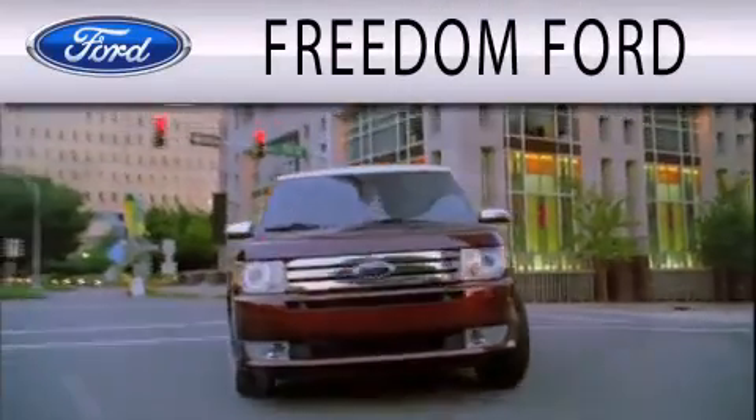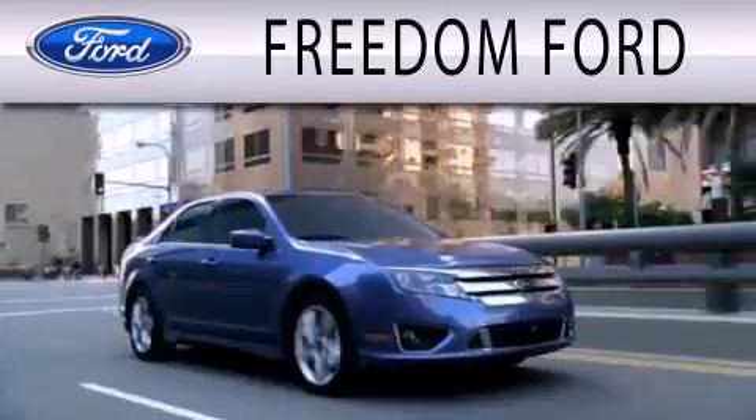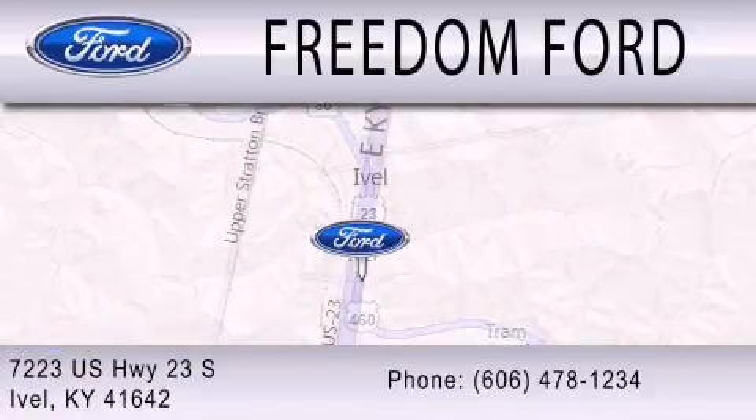Freedom Ford is dedicated to doing everything possible to ensure that the experience you have selecting your next vehicle is as pleasant as possible. We're located at 7223 US Highway 23 South in Ivole.